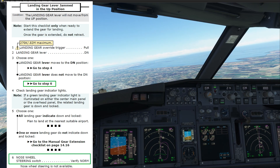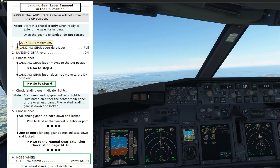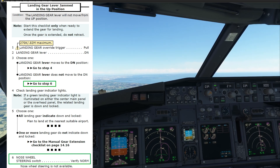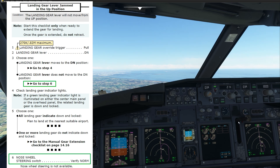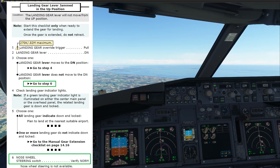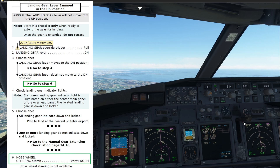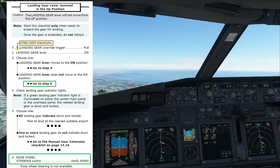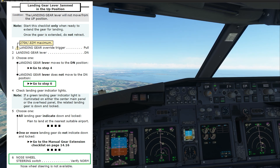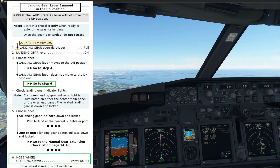Once the gear is extended, do not retract. Then we have the landing gear speed restriction to 270 knots or Mach 0.82. What we have to do is pull the landing gear override trigger — that little trigger right there. We try to pull on that handle and move the gear lever, but it doesn't move. So on point two, it says landing gear lever down. The landing gear lever does not move to the down position, so go to step six.